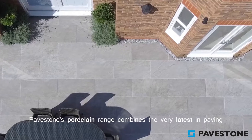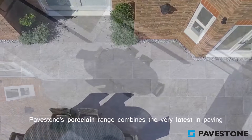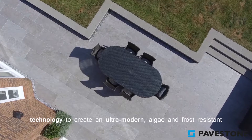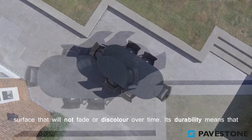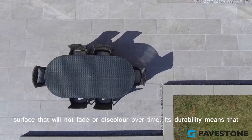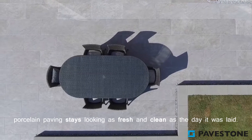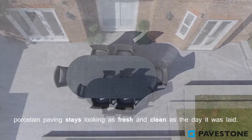Pavestone's porcelain range combines the very latest in paving technology to create an ultra modern algae and frost resistant surface that will not fade or discolour over time. Its durability means that porcelain paving stays looking as fresh and clean as the day it was laid.